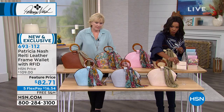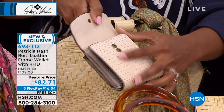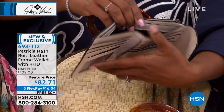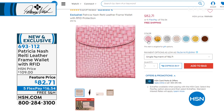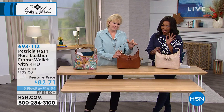Let me show you the wallet itself. You've got the coin pocket in the back with that kiss closure — pop that open and you even have a double snap if it's a little full. You've got places for your cards, your ID, and even for your cash or receipts. Underneath, you have openings right there as well. And it's RFID protected — so you don't have to worry about the safety of your valuables. You've got five FlexPay payments of $16.54.